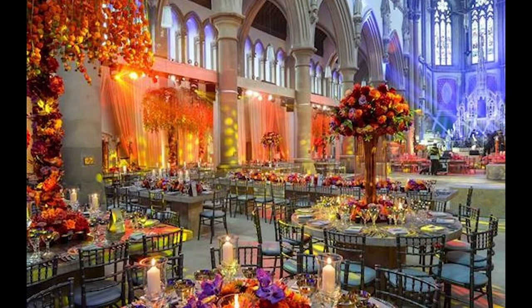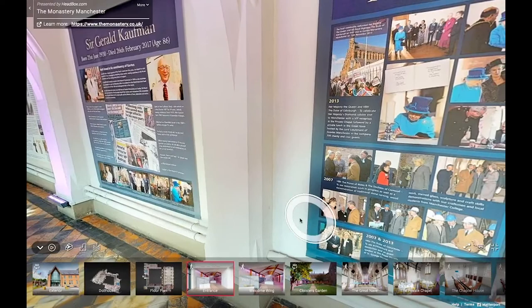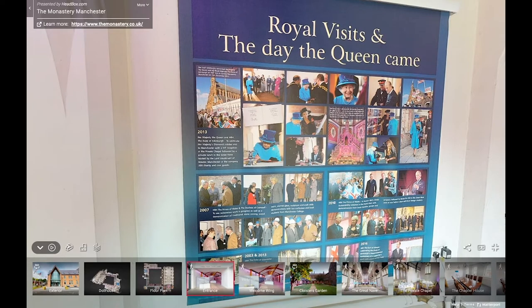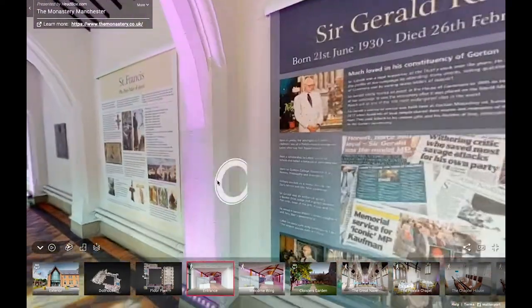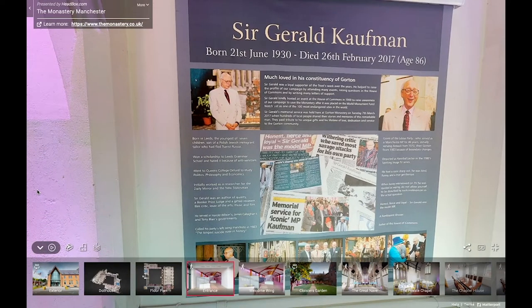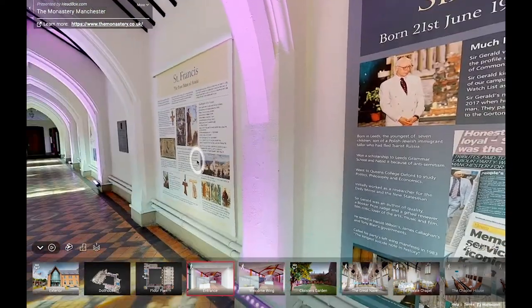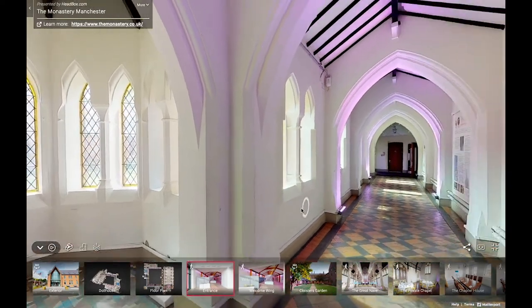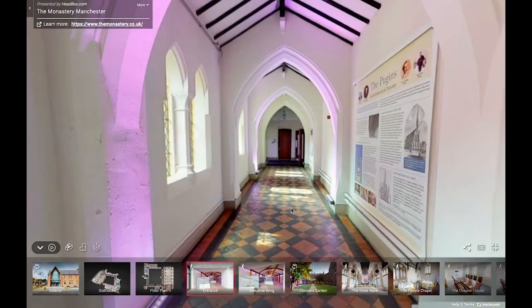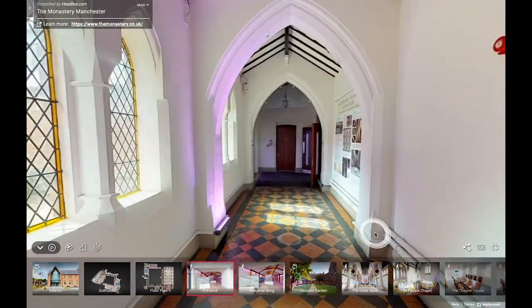We're now going to go back to our 3D mapping software in the friary. In 2013 there was a really special day when Her Majesty the Queen and His Royal Highness the Duke of Edinburgh paid a private visit to the monastery. Every royal visit is really special, particularly because it brings press attention to the work being done here. This board also talks about Sir Gerald Kaufman, who served as Member of Parliament from 1970 until his death in 2017 for Manchester Ardwick and then Manchester Gorton, and was really supportive of the monastery particularly during the restoration period.